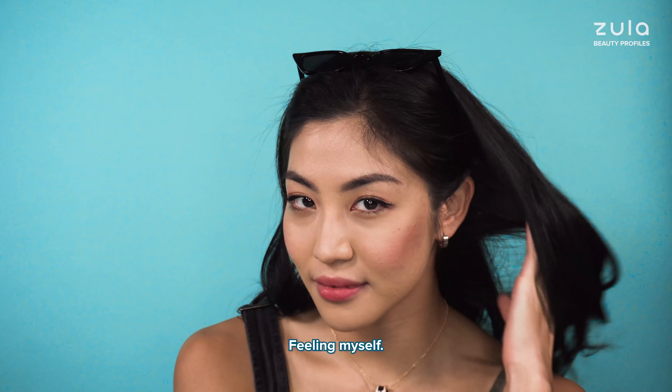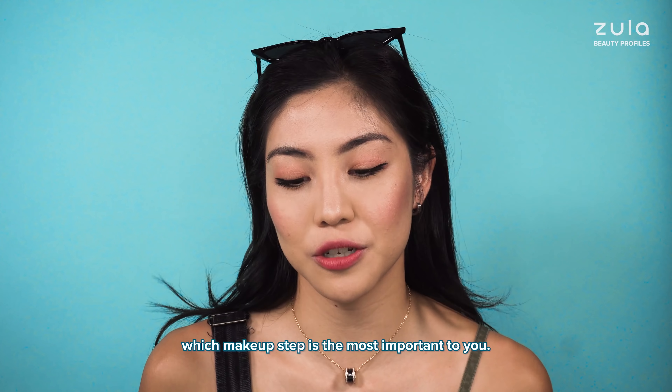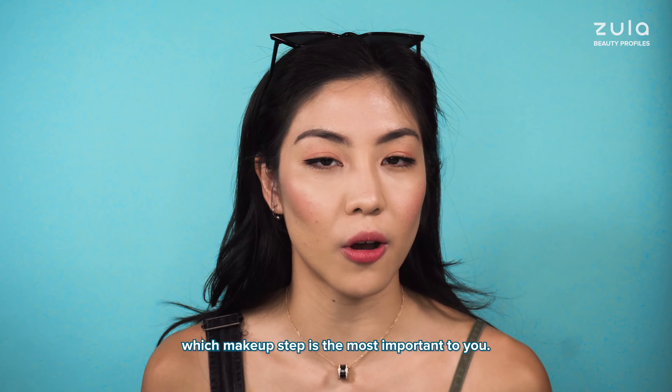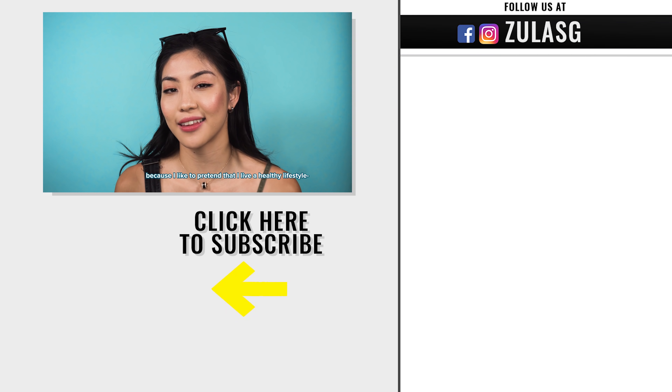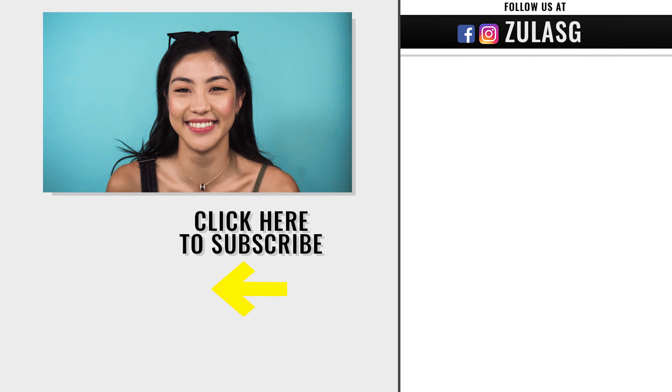And done! Thanks for watching — let me know in the comments which makeup step is the most important to you. For me it's foundation because I like to pretend that I live a healthy lifestyle and I'm glowing. Bye!